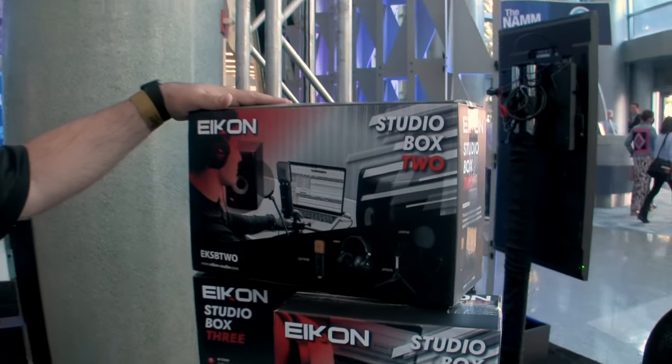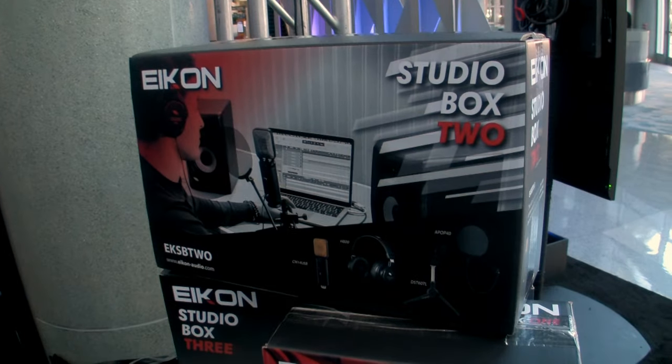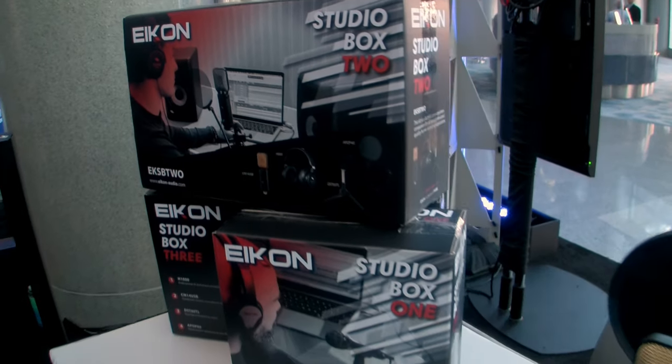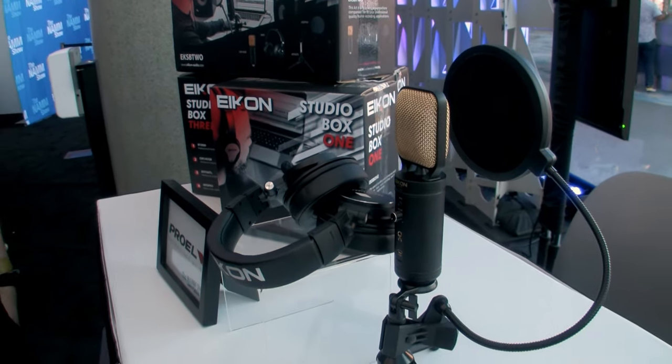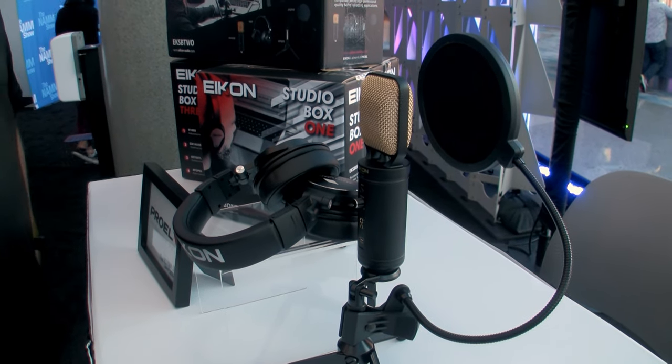What we're showing off right here at the show is our new Icon series. Our Icon brand specializes in microphones, monitors, headphones — anything that you would need for your studio recording experience.